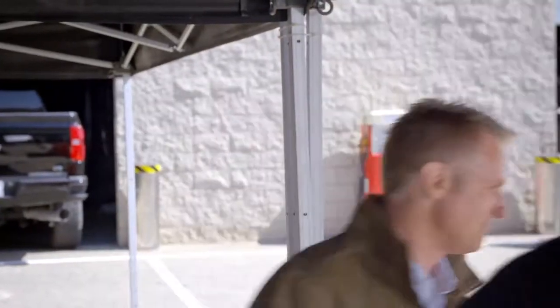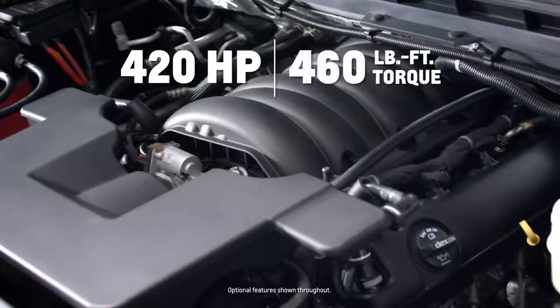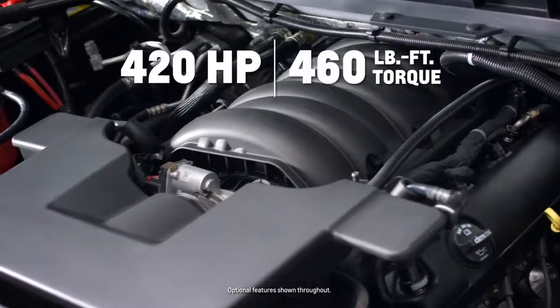Let's take a peek under the hood. And here's the big guy, the 6.2 liter V8. What makes Silverado's engines so special? All the engines we offer — the V6, the 5.3 liter V8, and the 6.2 liter V8 — are first and foremost truck engines.